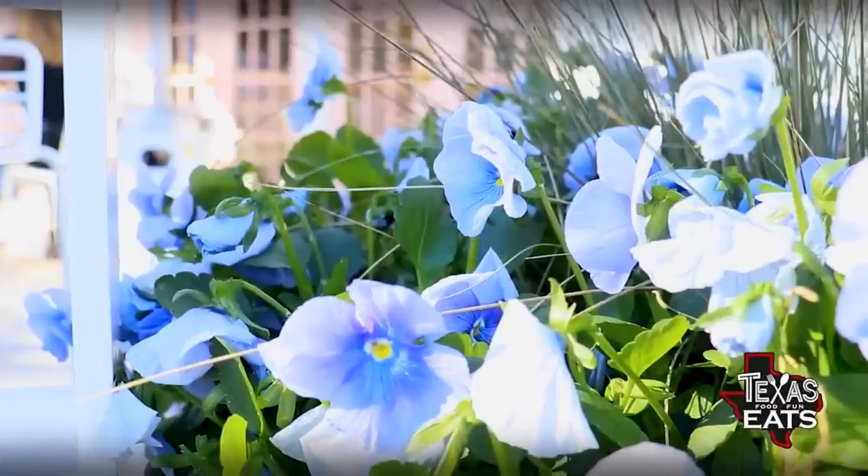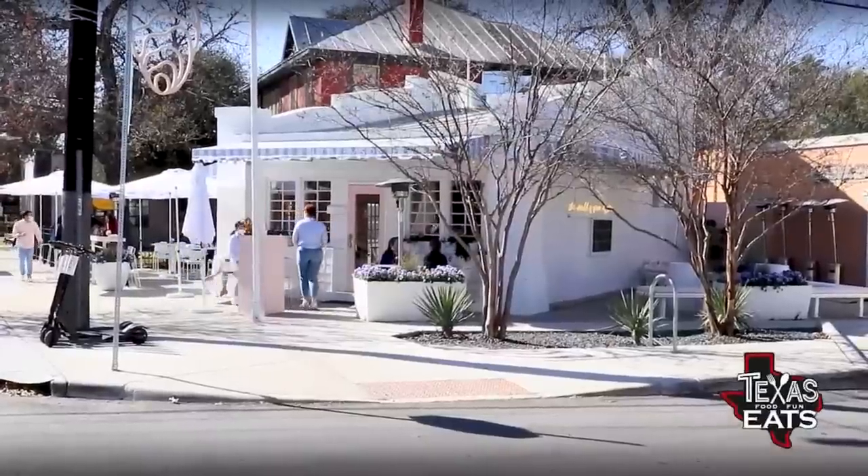Our first stop on today's foodie adventure is at a new restaurant in Southtown in San Antonio. There's a new restaurant that you've got to come out here and try that has a wicked oyster menu and some delicious bites as well. Let's go inside Little M's Oyster Bar.